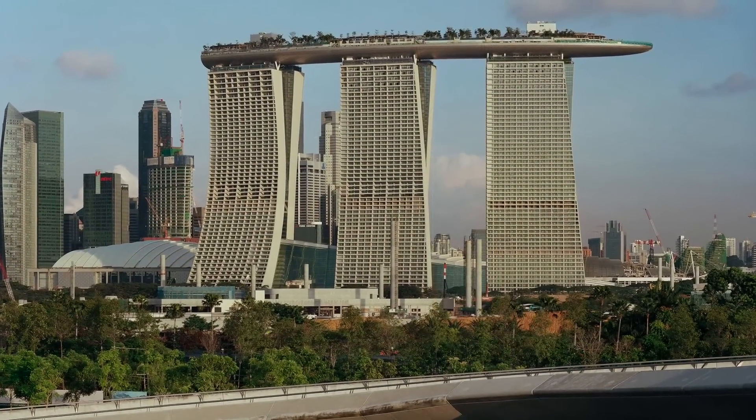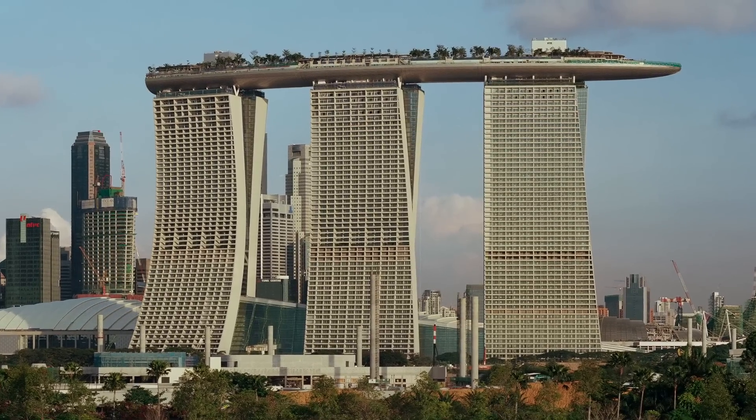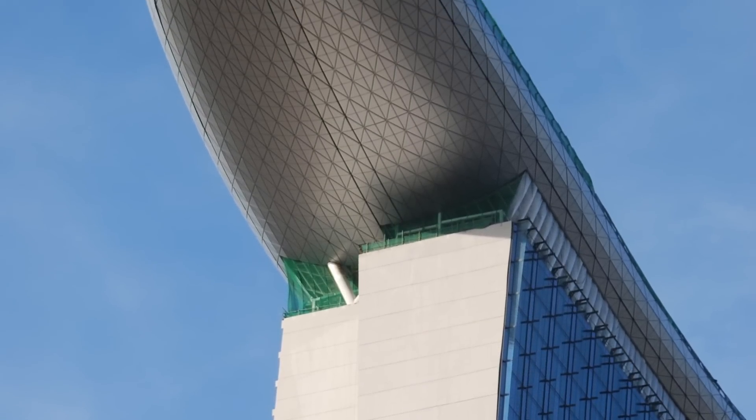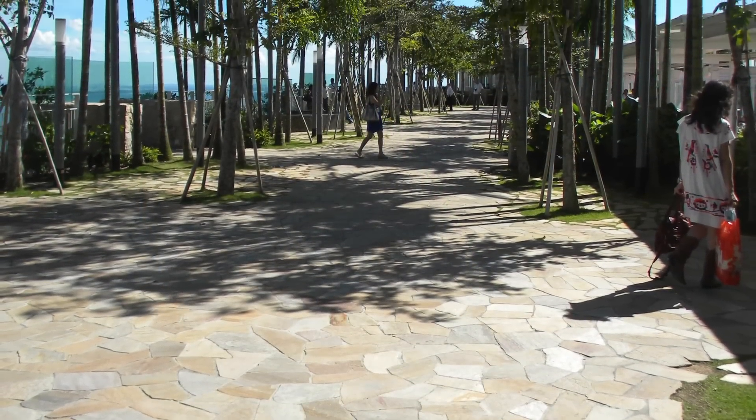The world's most expensive casino hotel, the 50-floor Marina Bay Sands Integrated Resort consists of three towers standing 650 feet high. Its crowning engineering achievement is the Sands Sky Park, which tops the complex with a 1,120 foot long sky park.